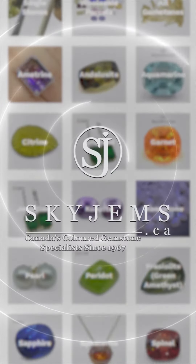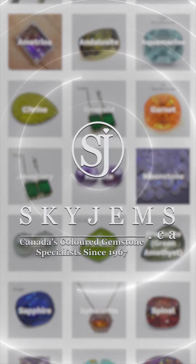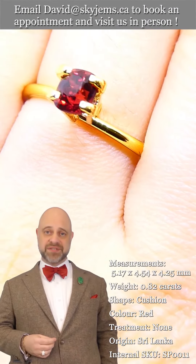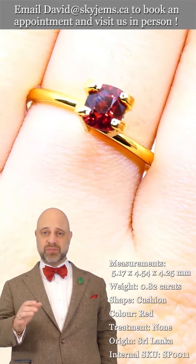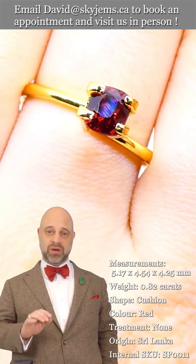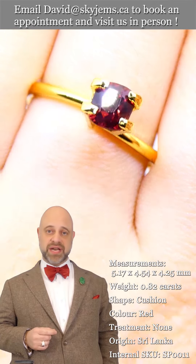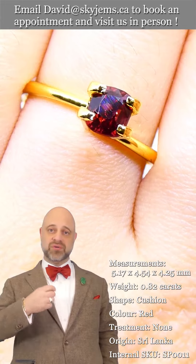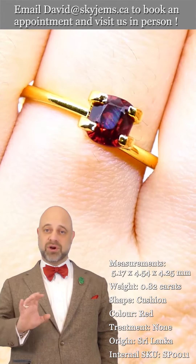Skygems.ca has its largest selection of fine quality colored gemstones and colored gemstone jewelry. Hi everyone, David Sod here from skygems.ca. Thank you all so much for joining me so I can show you and tell you all about this gorgeous natural spinel gemstone. As you can see in the photos and in the videos, it's a remarkable gem.